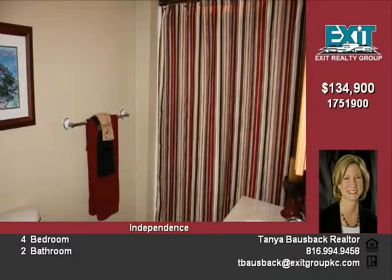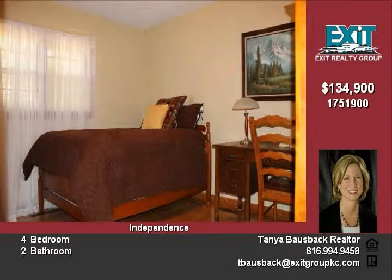The owners are providing a one-year homeowner's warranty at no extra charge. Call today to arrange your personal tour of this remarkable home.